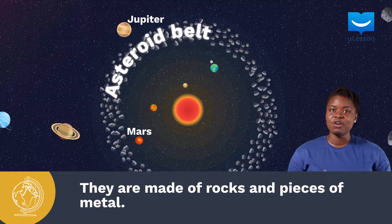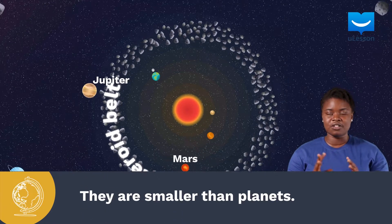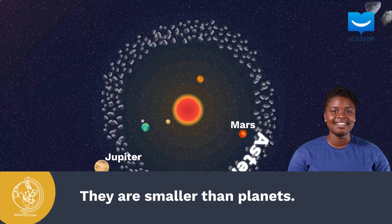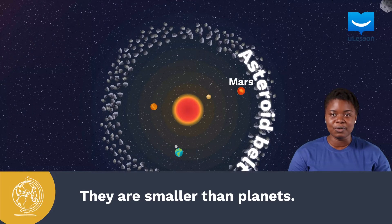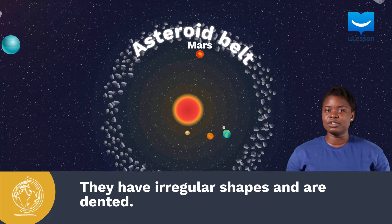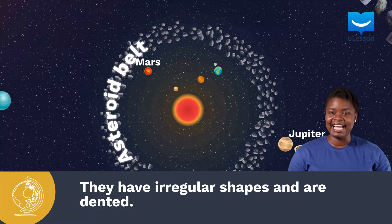Asteroids are rocky and also have pieces of metals in them. They orbit around the Sun and can also have their own moons. But they are not planets because they are too small to be called planets. They do not have a spherical shape. Rather, they are quite irregularly shaped and dented.